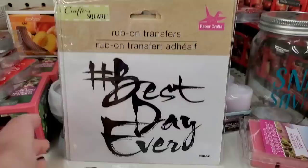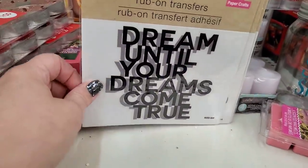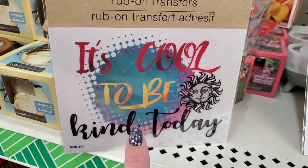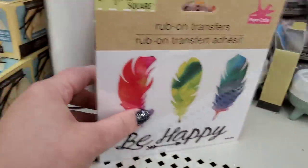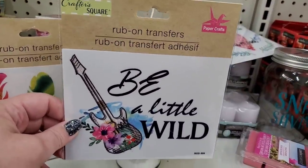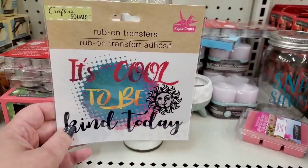These rub-on transfers are new and actually very cool — a big size. 'Best Day Ever,' 'Dream Until Your Dreams Come True,' 'Be a Little Wild,' 'Always in a Good Mood,' 'It's Cool to Be Kind Today,' and 'Be Happy.' I think it would be really awesome to put these rub-on transfers onto these candles at Dollar Tree — rubbed right onto a colored or white candle. They're really big and would fit really well. Very boho.